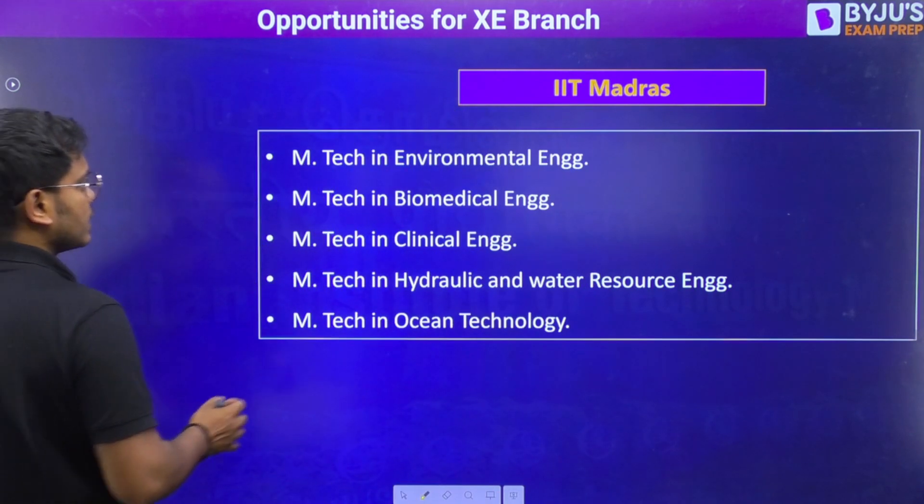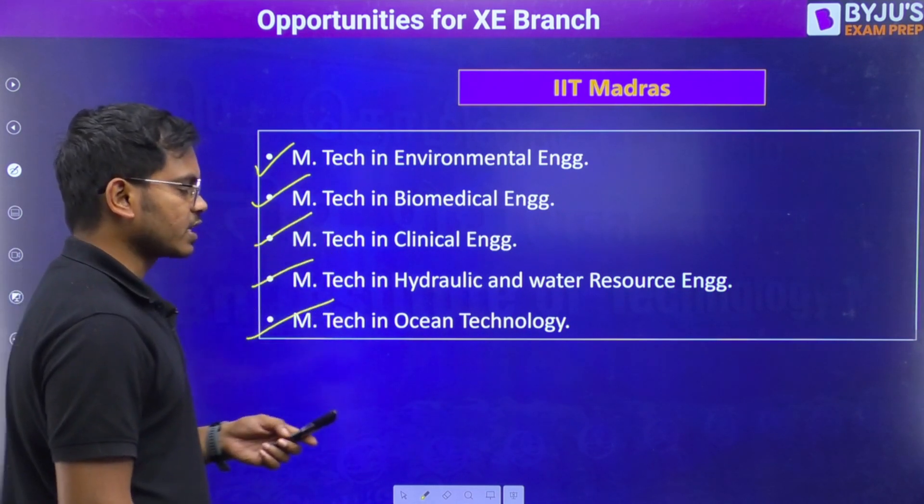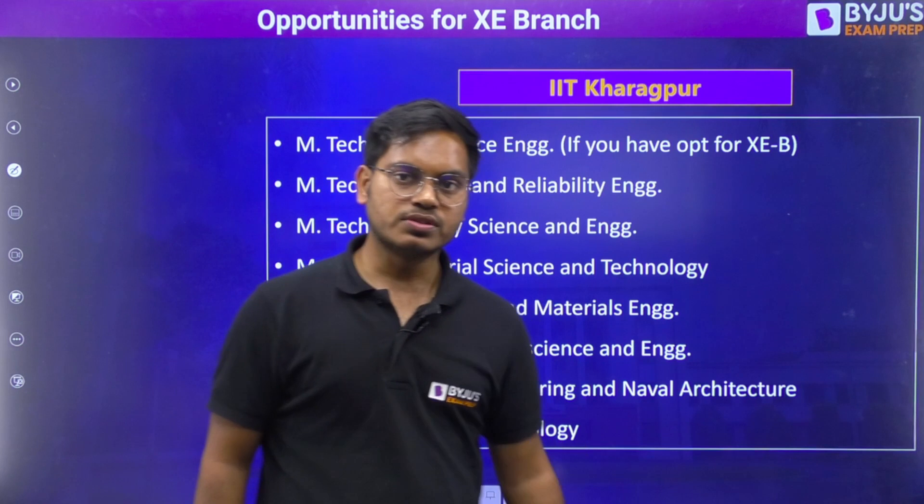Continuing with IIT Madras, there are more branches available: environmental, biomedical, clinical, hydraulic and water, and ocean technology. XZ students can apply in these as well.